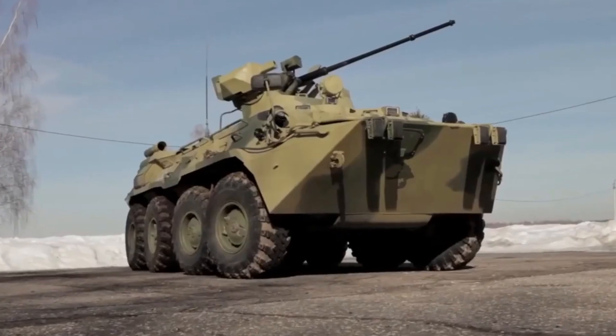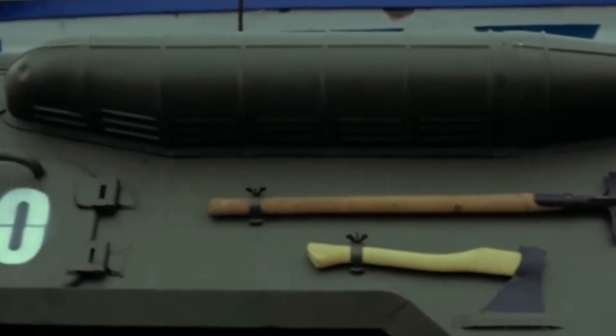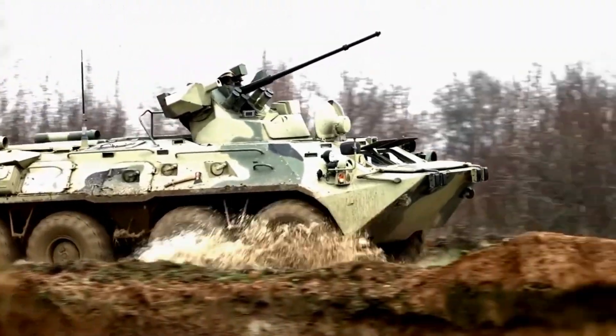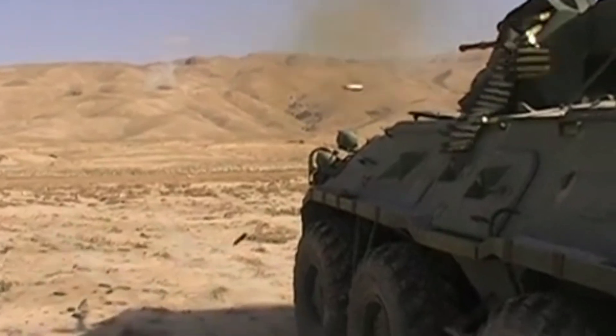The BTR-80 combat vehicle is a direct successor to the Soviet Union's BTR combat vehicle. Designed as an improvement on its predecessor, the BTR-70, the BTR-80 features a number of significant updates in terms of durability, off-road capabilities, and protection.